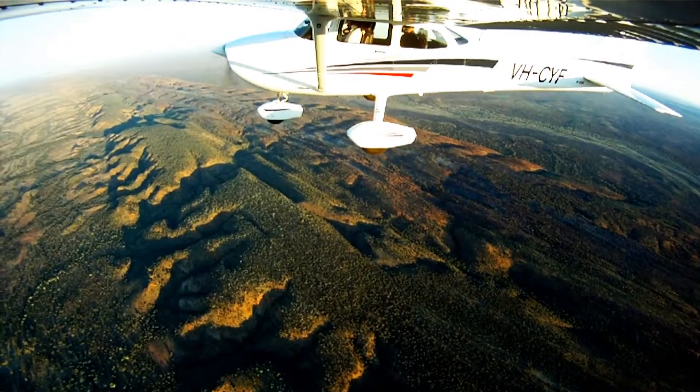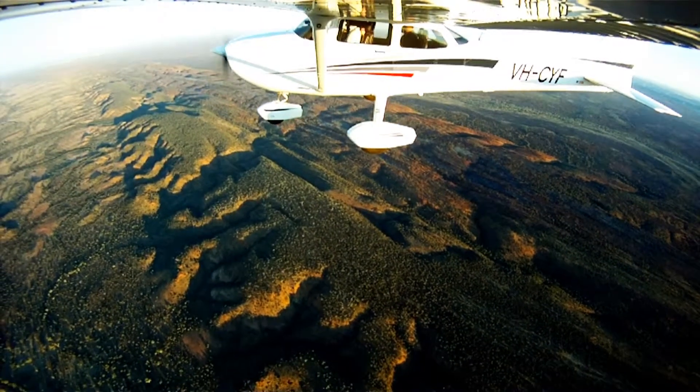Uluru is a significant distance from Alice Springs. Don't think you'll be able to see it from Alice Springs — it's a good 180 nautical miles. You'll be travelling quite a while before you actually see the rock, so don't be surprised that it does take quite a while to get out there.